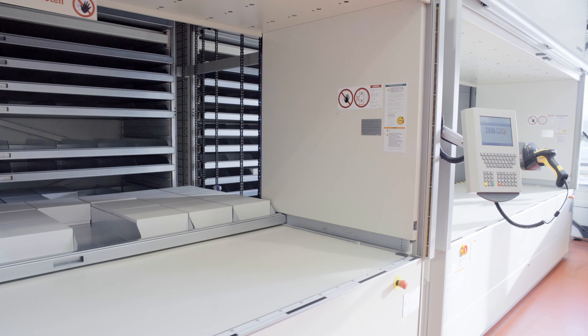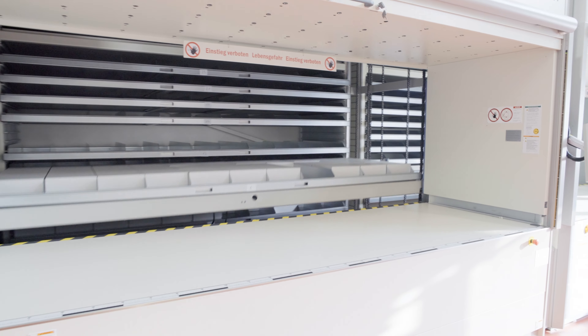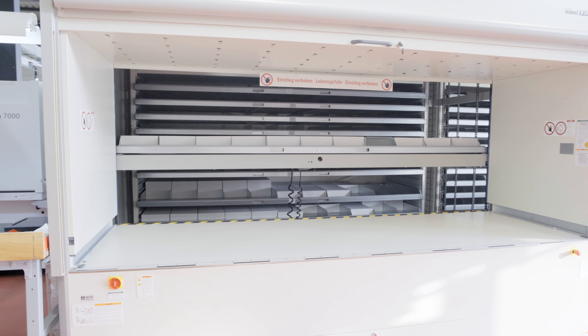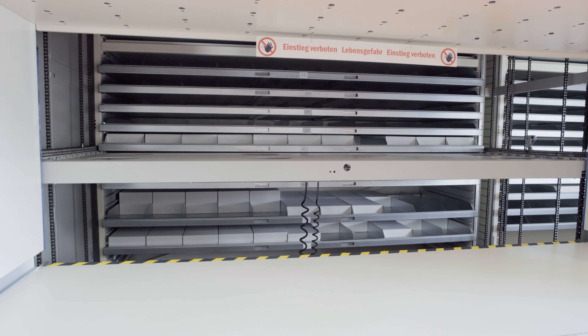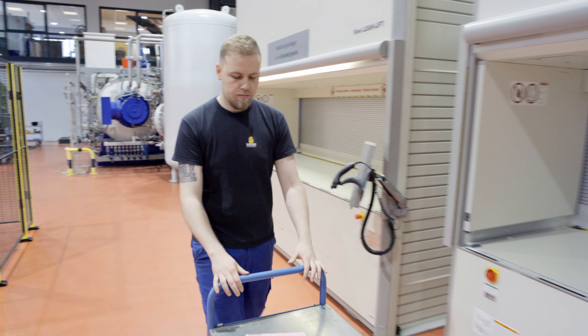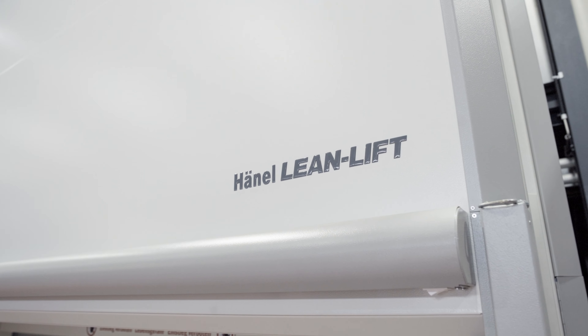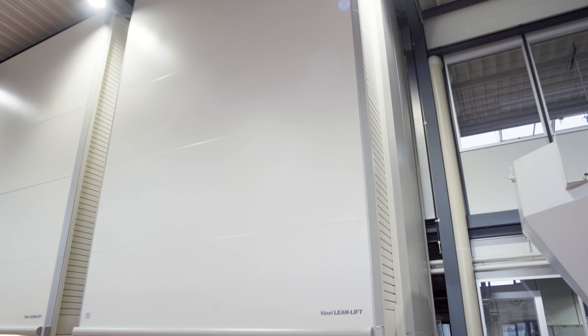The intelligent Hainal height sensor system enables users to store all parts economically and space-savingly, and the system automatically makes the best possible use of the available storage space. In addition to relocating the multi-space goods storage, two further Hainal lean lifts also created an additional connection spanning two floors.